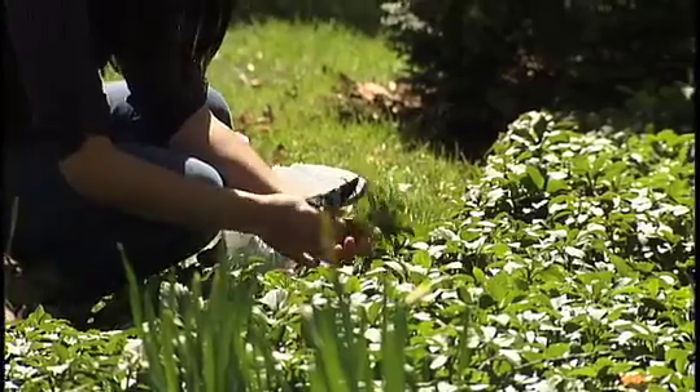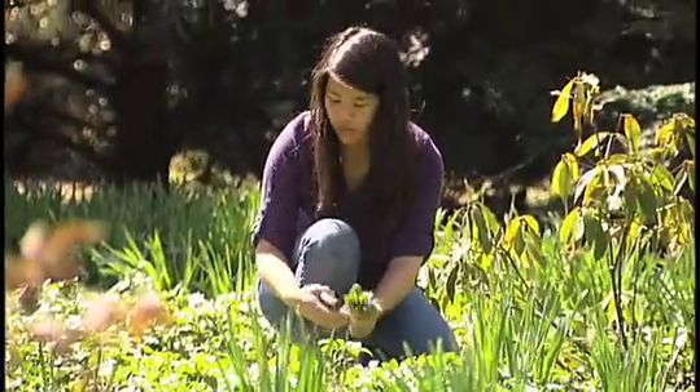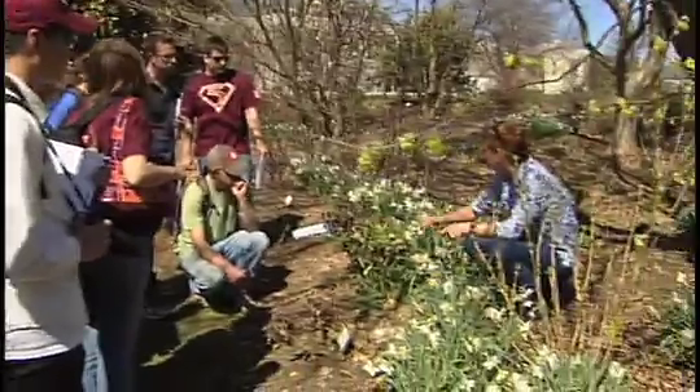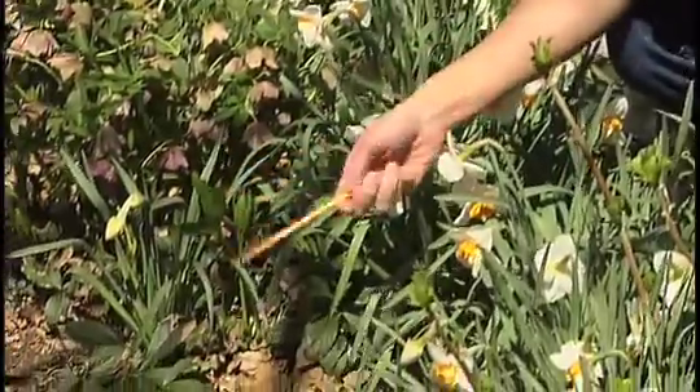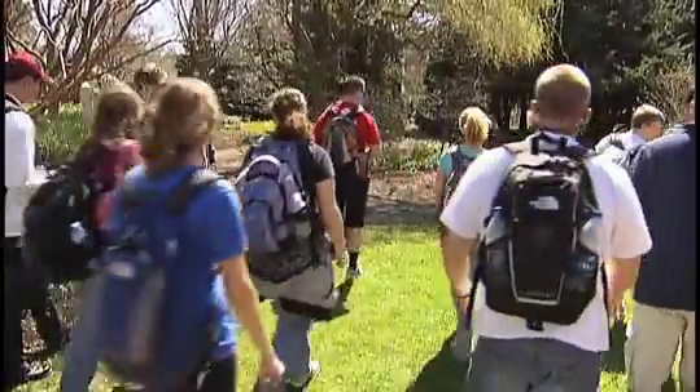The students get hands-on experience with plants and landscape construction and all kinds of other skills. This gives them a place that takes it out of the classroom. They can come out here and interact with the landscape, work with the plants, learn them by sight. So we think that's a great service the garden provides.